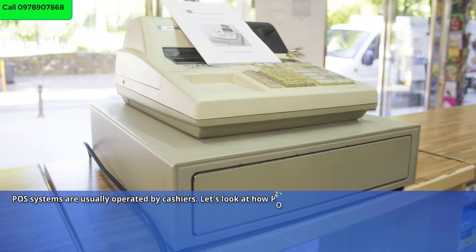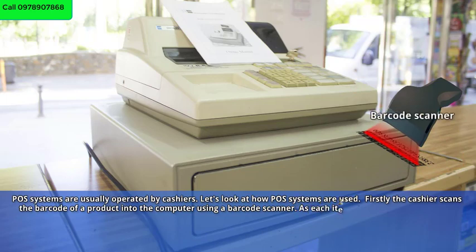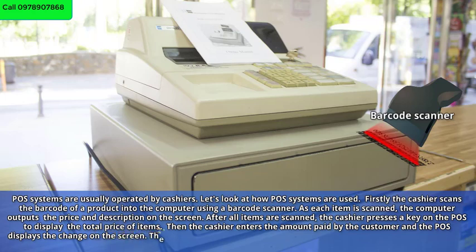Let's look at how POS systems are used. Firstly, the cashier scans the barcode of a product into the computer using a barcode scanner. As each item is scanned, the computer outputs the price and description on the screen. After all items are scanned, the cashier presses a key on the POS to display the total price of items. Then the cashier enters the amount paid by the customer and the POS displays the change on the screen.